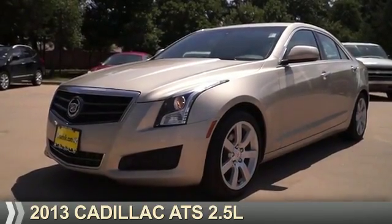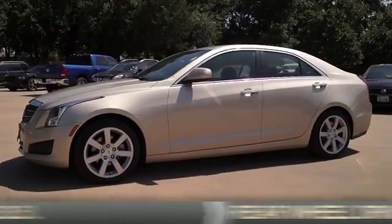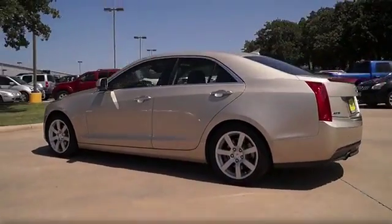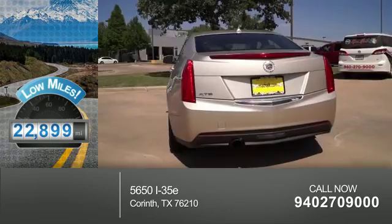Presenting the 2013 Cadillac ATS. It's powered by rear-wheel drive, a 2.5-liter four-cylinder engine, and an automatic transmission. With fewer than 25,000 miles, this vehicle has a long road ahead.